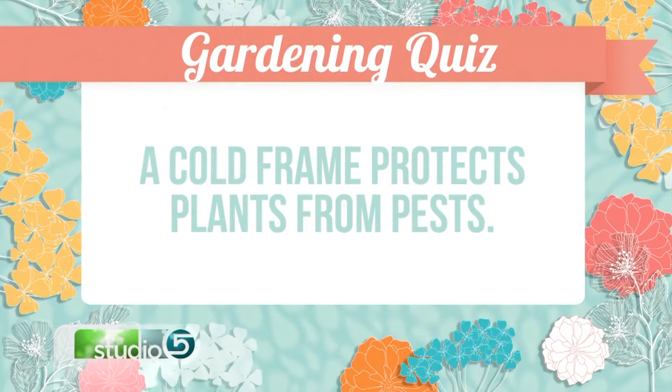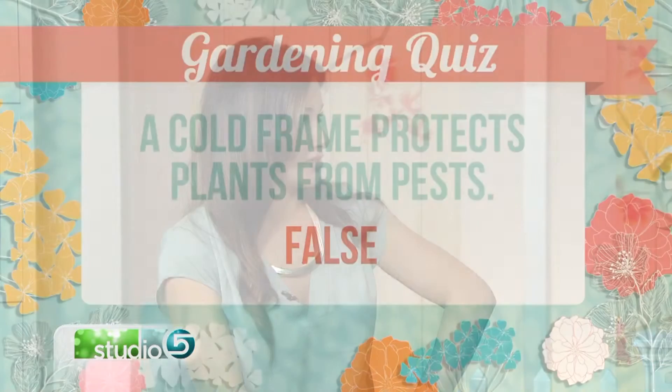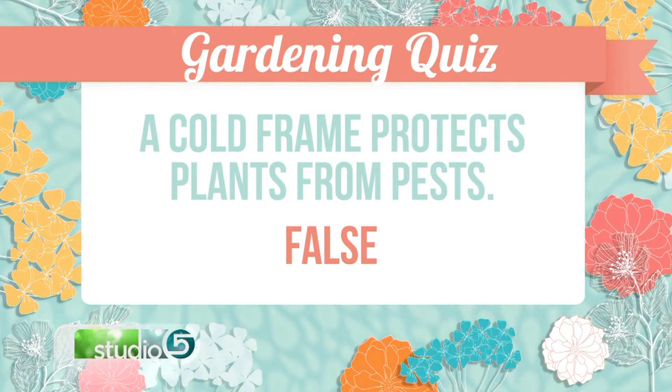Cold frame — does a cold frame protect plants from pests? I don't even know what cold frame means, so I'm going to go with true. Well, it's somewhat true, but actually the reason we have cold frames is to protect plants from frost. A cold frame is like a little greenhouse. It has a clear glass or fiberglass cover that you can put down to protect the plants, and then during the day you can lift it up. You can plant them earlier, which is why people use it.